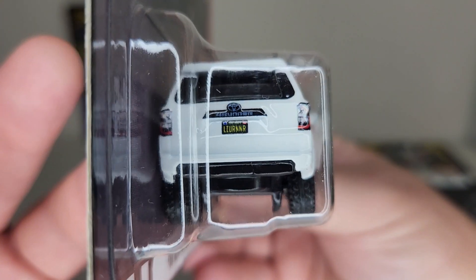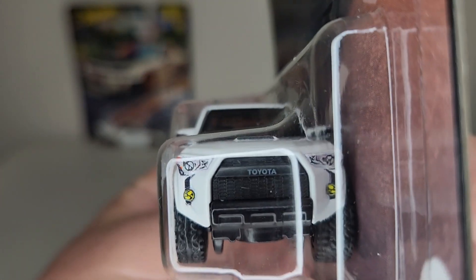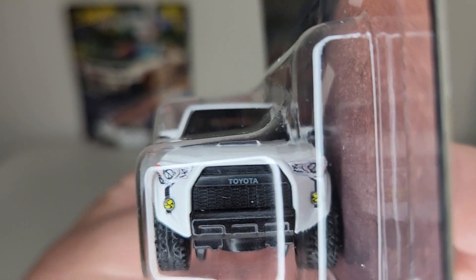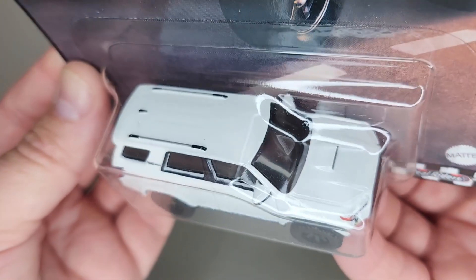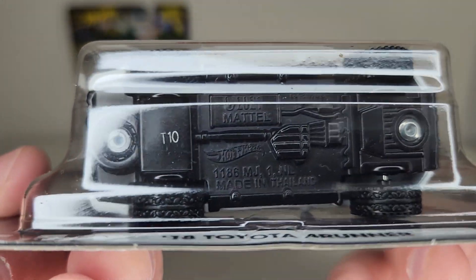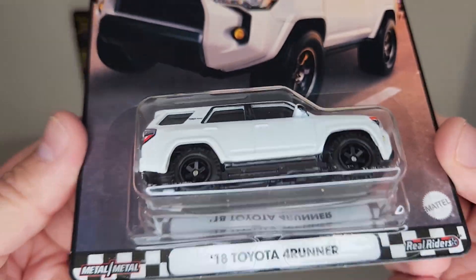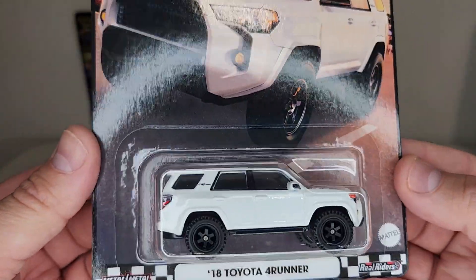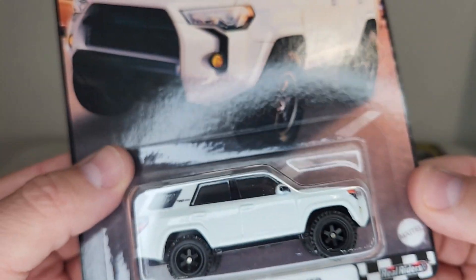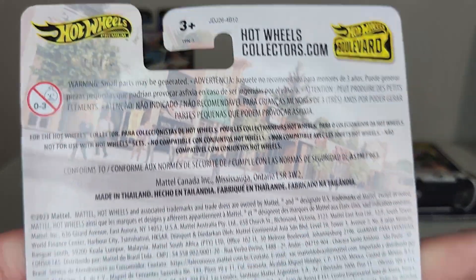Look at the rear end — looks pretty nice, you can even read the '4Runner' there. This is a great model. I'm not sure if there's really anything different between the two releases — maybe the card art or something is a little different, but as far as the car itself, other than the production date stamp on the bottom, I honestly don't have anything to compare it to. But we were just happy to get a couple of these and wanted to share with you guys, gals, boys and girls.